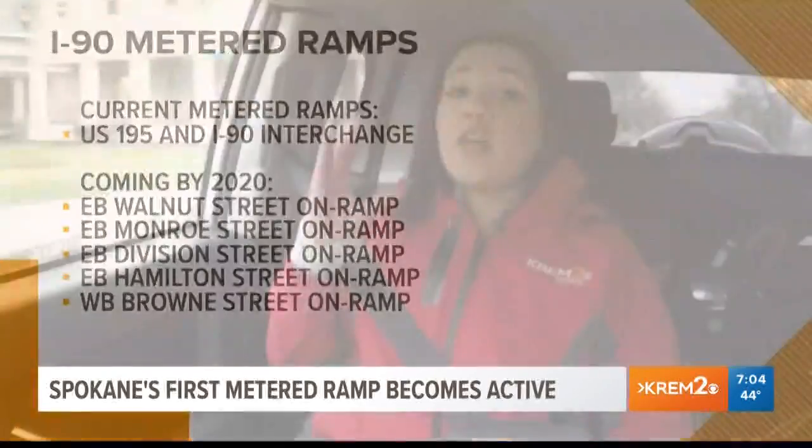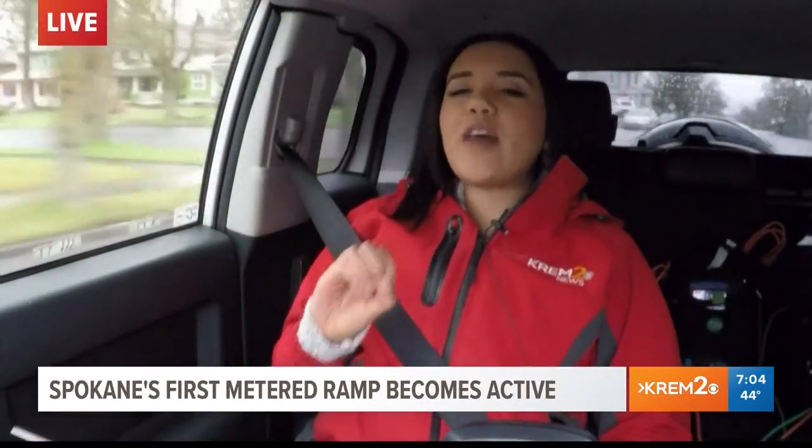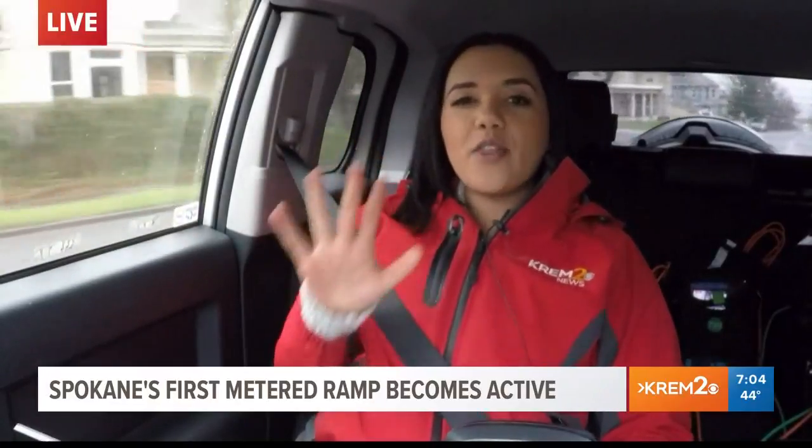Each metered ramp costs anywhere from $300,000 to $400,000. You will see those five other ramps by summer of 2020. For now, I'll send it back to you in the studio.